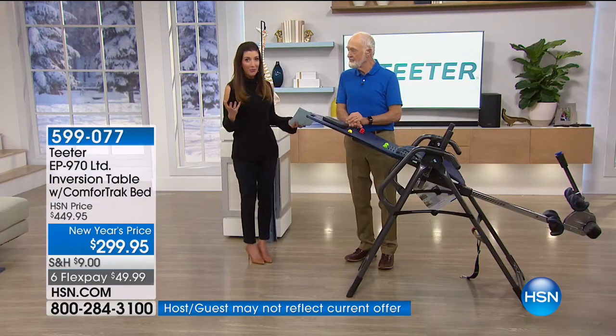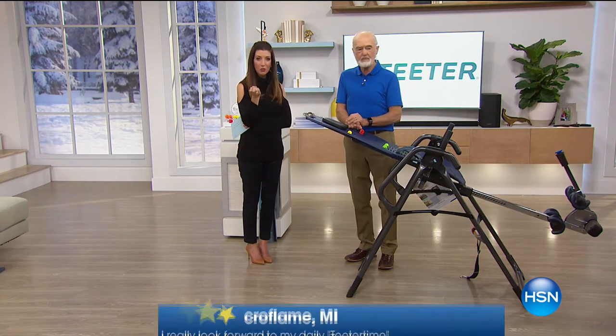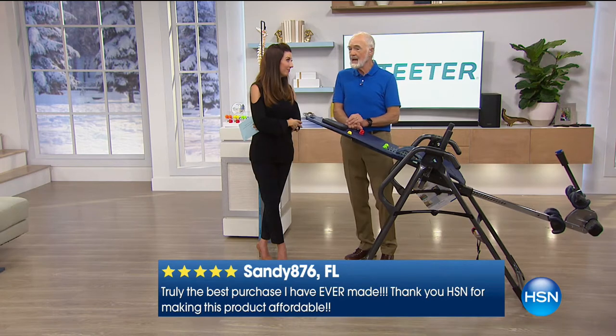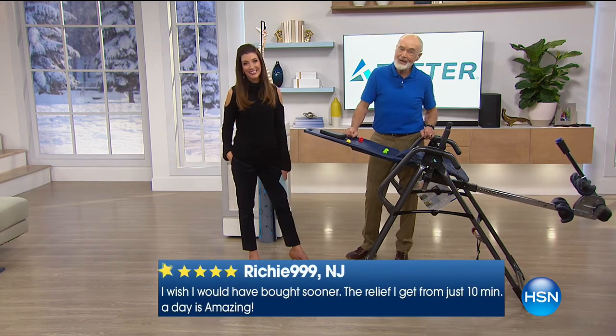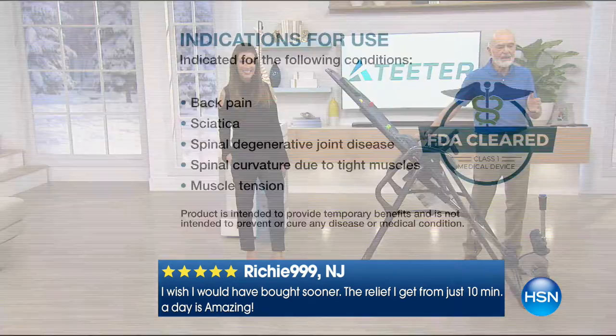Take advantage today — we have extra interest-free flex payments available. We'll show you how to use it with great animations that really describe what spinal pressure is. For millions of you that experience back pain every day, I don't have to tell you how that is interrupting your life. The FDA was actually late to the party — we built inversion equipment for 36 years before they joined us just 13 months ago.